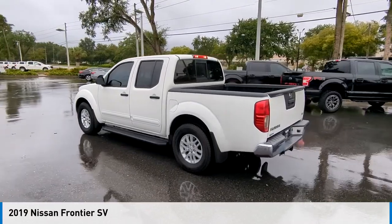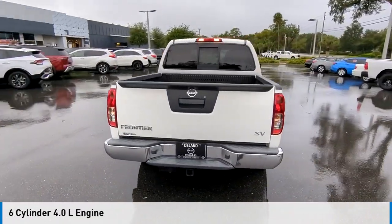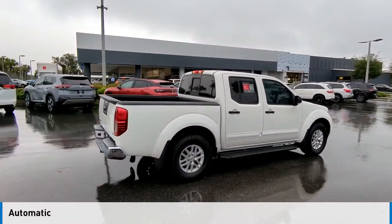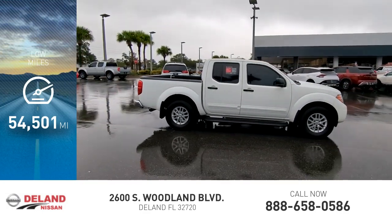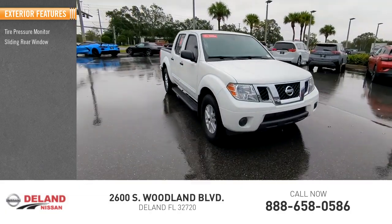With the 2019 Frontier, this vehicle is powered by a rear-wheel drive six-cylinder 4.0 liter engine and comes with an automatic transmission. This vehicle has less than 55,000 miles.